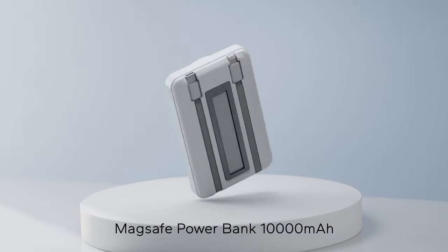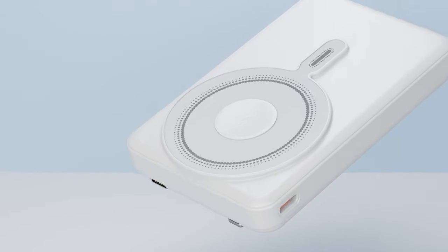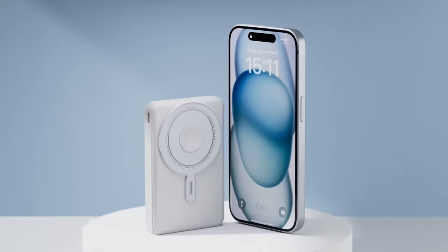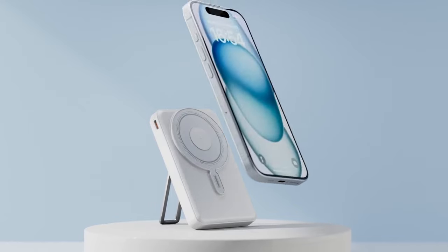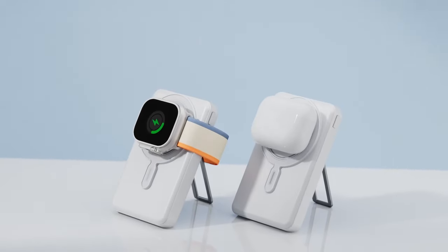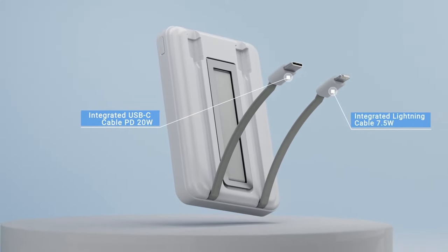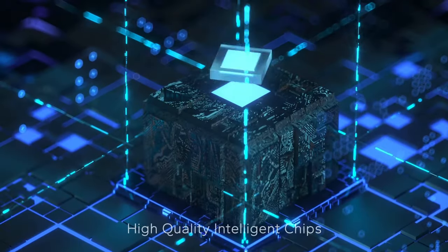The smart indicator light keeps you informed about the battery status, so you'll never be caught off guard. A standout feature is its built-in USB Type-C and Lightning cables, ensuring you're prepared whether your device supports wireless charging or not. Plus, the foldable kickstand is perfect for hands-free viewing. Its slim design ensures it fits easily into pockets or bags without blocking your camera lens.